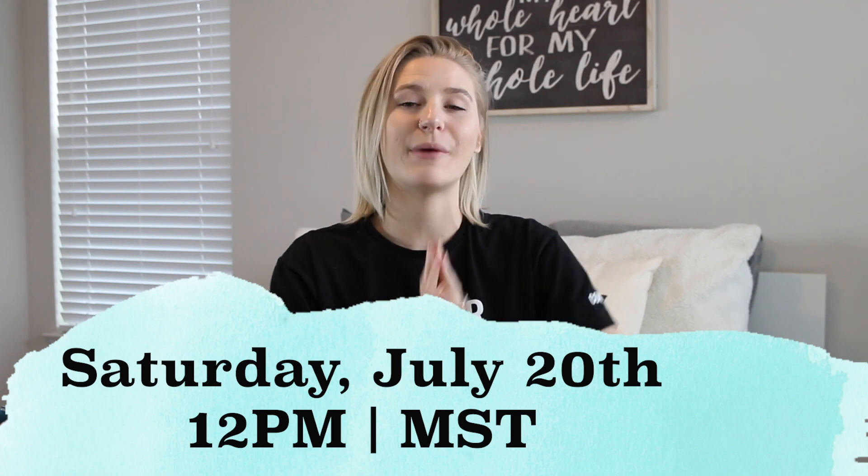Hey guys, welcome back to my channel. Today we are going to be doing a Balance Athletica try-on haul and review for their brand new collection called the Quartz Collection, launching this Saturday, July 20th at 12pm Mountain Standard Time. I am a Balance Athlete, so this may be a little biased, but I am going to give you guys my honest opinions and review. I highly suggest marking that on your calendars and setting your alarm, because the last couple collections Balance has launched, they literally sold out within 5 minutes.